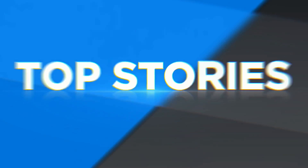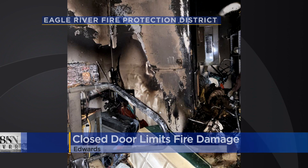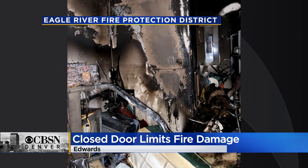A closed door — that's what Eagle River Fire Protection crews say helped a house fire from growing into something much worse. And it leads our top stories on CBSN Denver. The fire happened last Thursday in the Singletree neighborhood. No one was inside the home at the time.